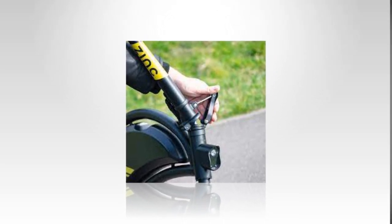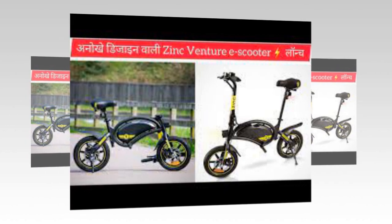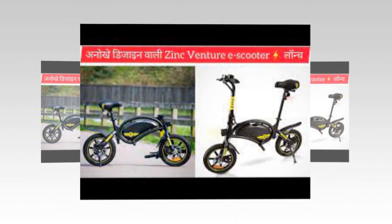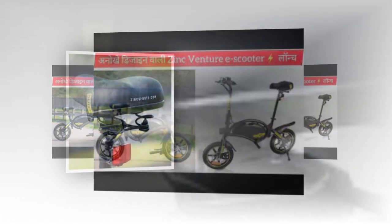Zinc's Venture Folding e-Scooter isn't really a scooter at all. This 500-pound e-scooter has a seat and looks more like a bike to us. When does an e-scooter stop being an e-scooter and become a bike instead? That's the question that springs to mind when we look at the Zinc Venture Folding e-Scooter.